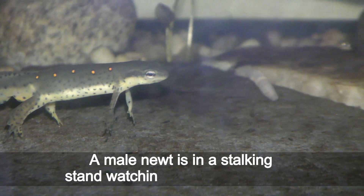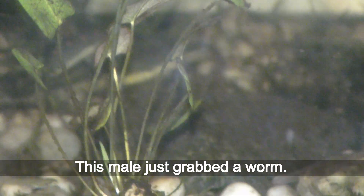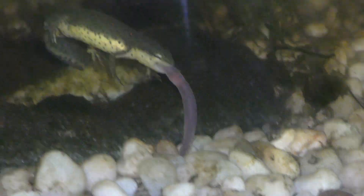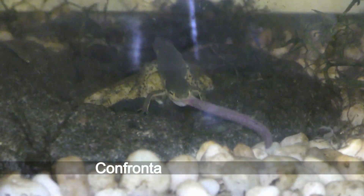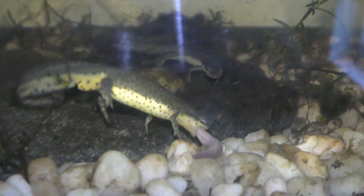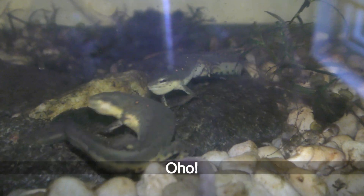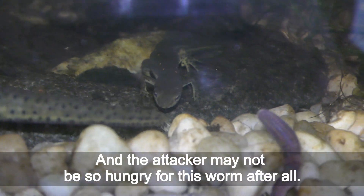A male newt is standing watch while another male hunts. This male just grabbed a worm — he has to eat it fast, or... yep, the other newt is already here to take his food. Confrontation is unavoidable. Facing off each other... oh-ho! And the attacker may not be so hungry for this worm after all.